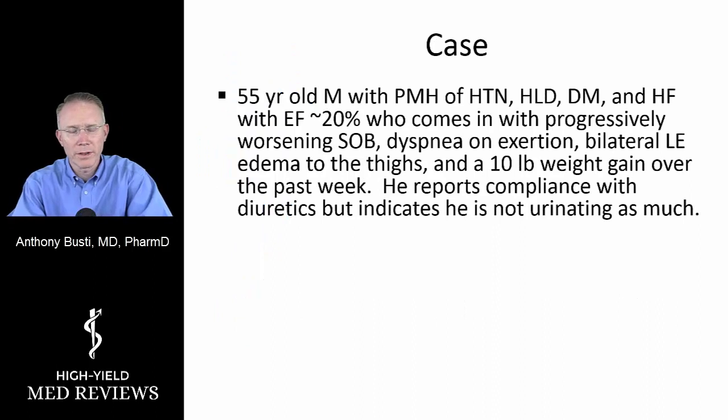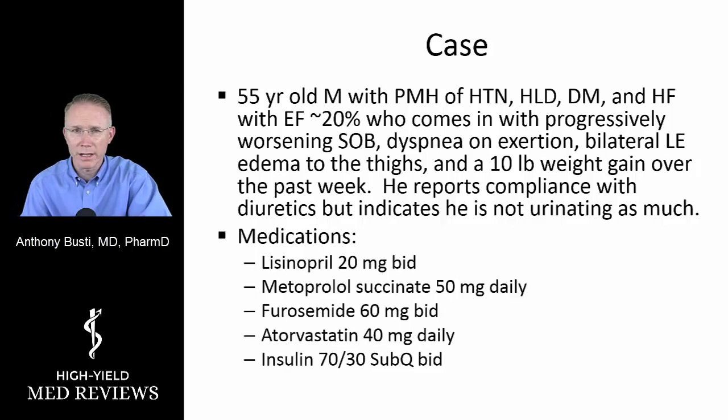Let's start with a case. This is a 55-year-old male with a past medical history of hypertension, hyperlipidemia, diabetes, and known heart failure with an ejection fraction of approximately 20%, who comes in with progressively worsening shortness of breath, dyspnea on exertion, lower extremity edema extending all the way up into the thighs, and a 10-pound weight gain over the past week. He reports being compliant with his diuretics, but his urine output has decreased.